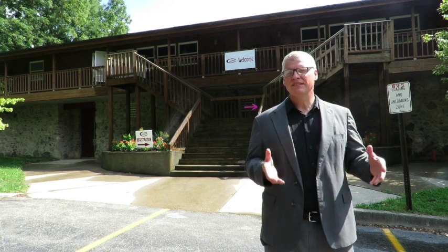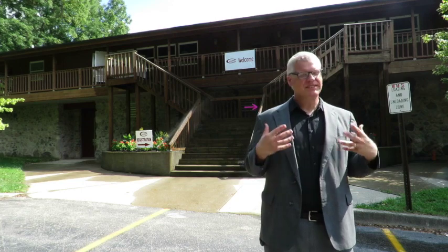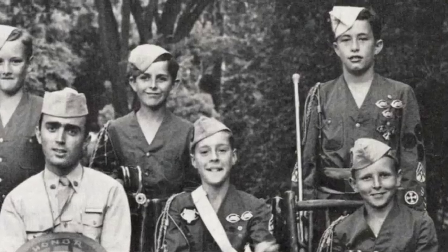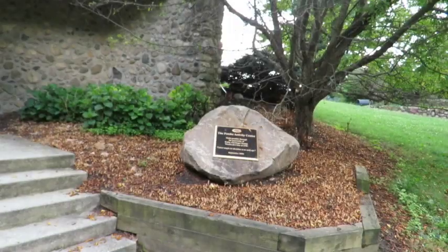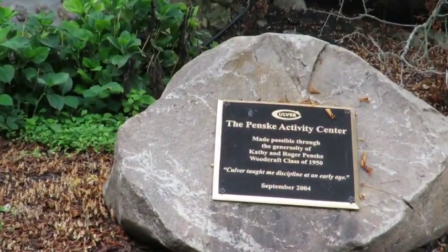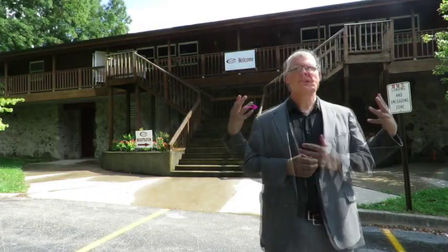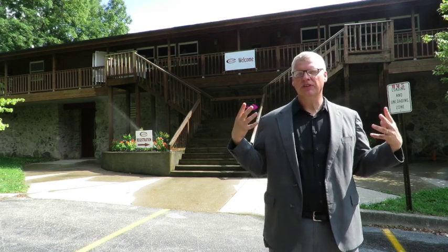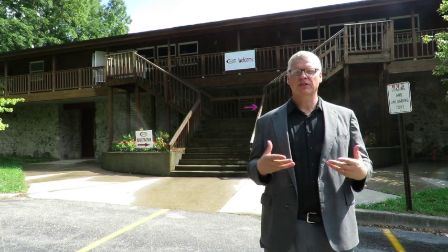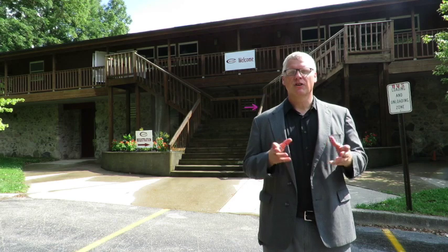I'm standing in front of the Penske Activity Center, named for racing legend Roger Penske, a 1950 graduate of Culver's Woodcraft Camp and a great supporter of many things at the camp over the years. He is the lead donor for the building behind us, which provides a myriad of spaces for various camp needs. Most practically, this is a very safe building during storms and inclement weather. It's a building for presentations, where campers can gather, maybe watch a movie — a great indoor space and a great asset to the camp.